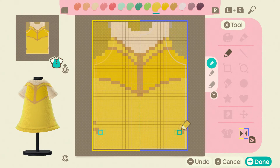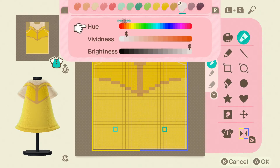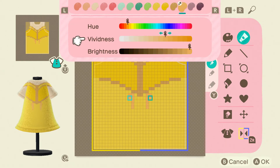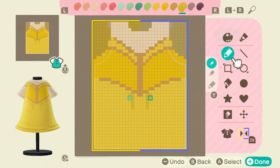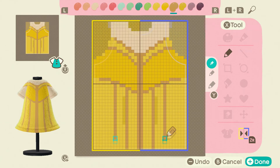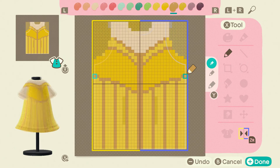I finally got to the point in the game where you can upload your designs — basically the gallery. I will be including those codes after each dress with the little screenshot that it gives you, and I'll also try my best to put them in the description.